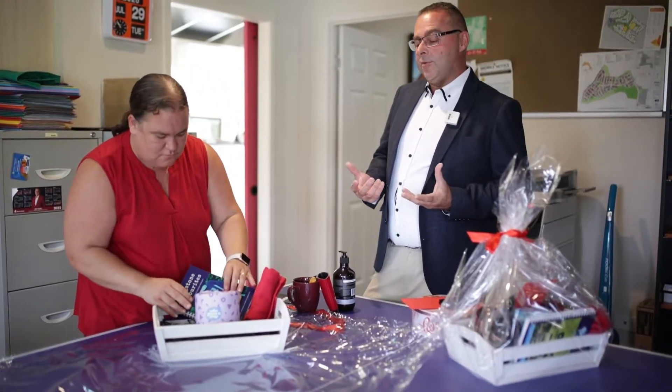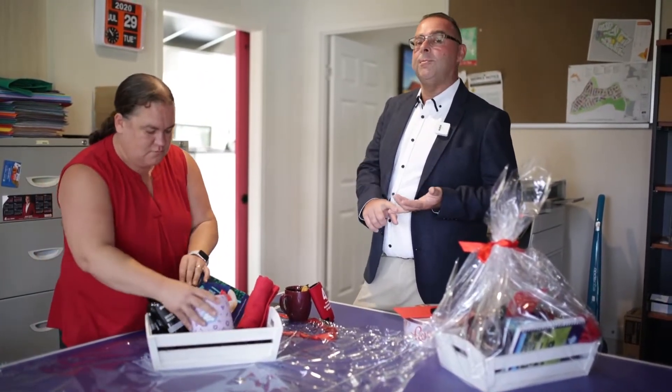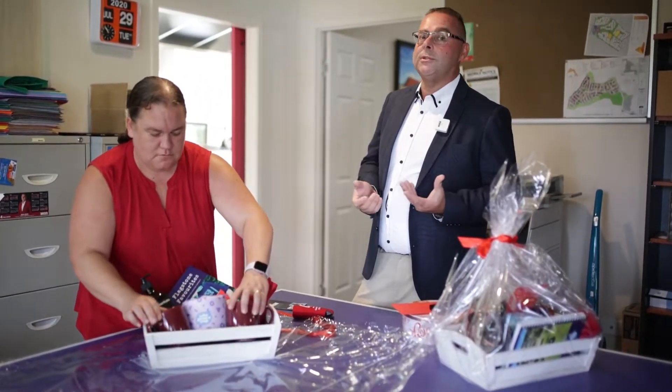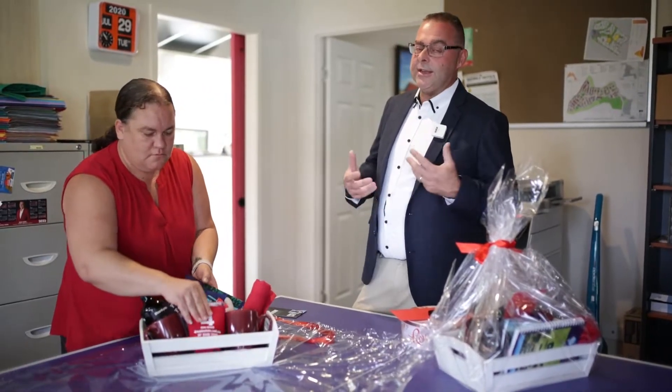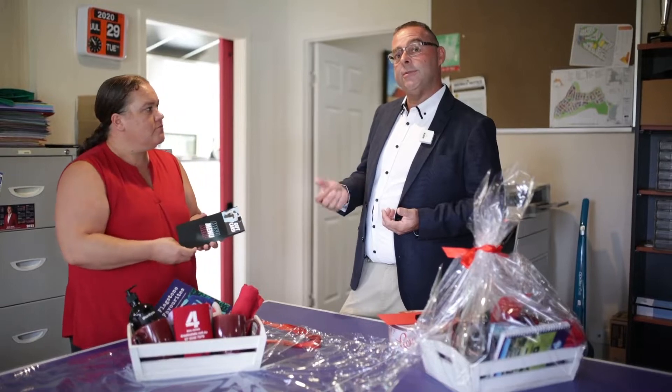Most people when they move in forget that they need the essentials on hand straight away. So we have a tea towel, toilet paper, a couple of coffee mugs in case they need a drink, some chocolates to relax, soap to wash their hands — the stuff that you need pretty much straight away when you move in and get the keys, and the stuff you don't think of, especially if you've got kids.